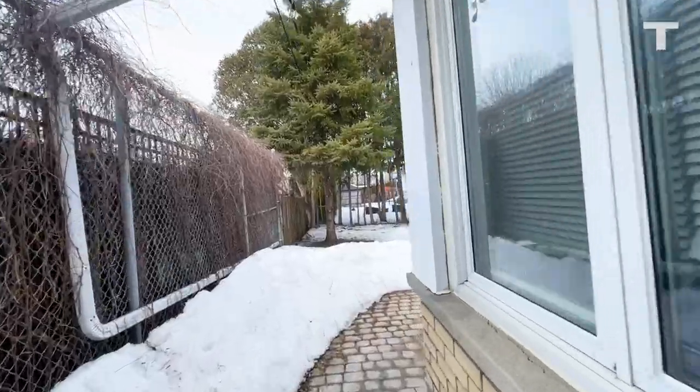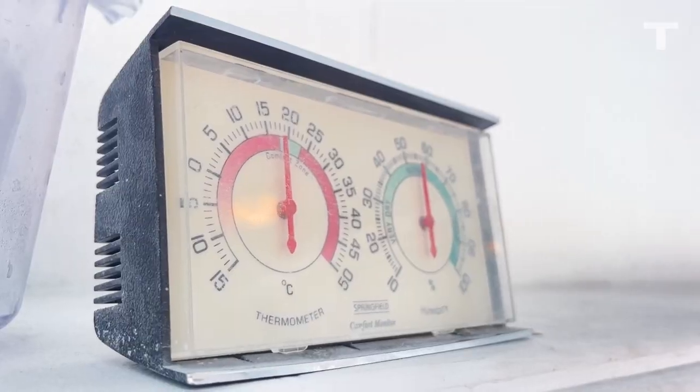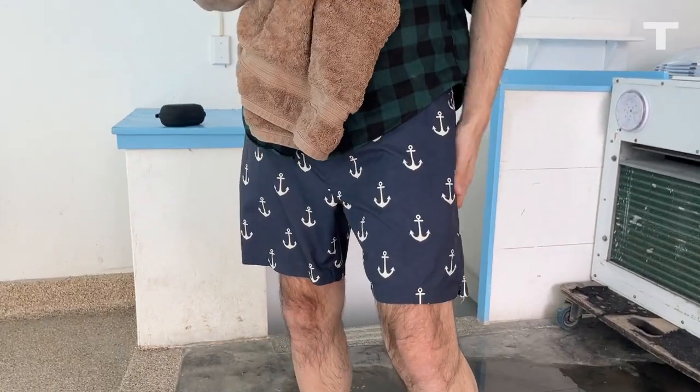I don't normally swim laps — I swim at the beach, and the only accessory I usually have on me is a piña colada. So I don't have a pool myself, but I managed to track one down through this app called Swimply. Think of it like Airbnb, but for pools. Once I get inside, it's time to change into my very fancy, very classy bathing suit. You need some anchors — no one's going to take you seriously otherwise.